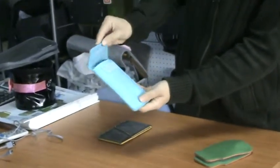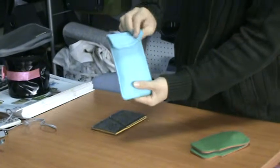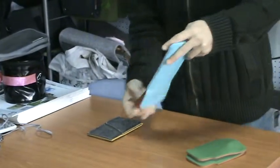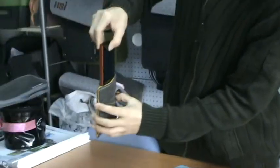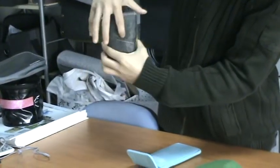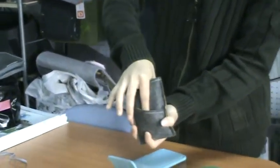We can also put our phone in this pocket. Another one, the yellow inner. And you can put a car in this small pocket.